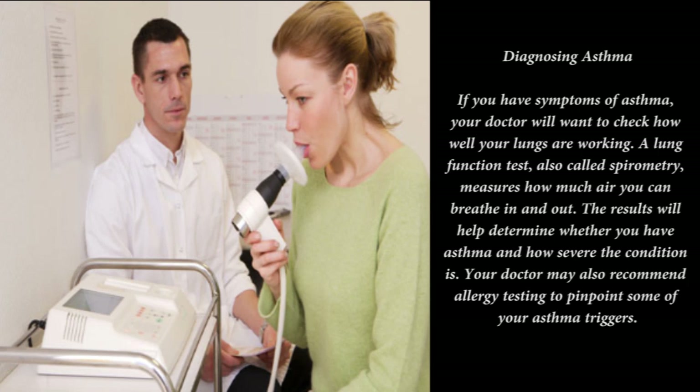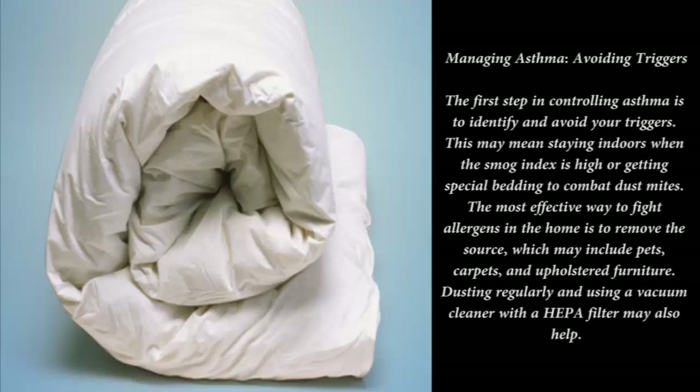Managing asthma — allergy shots: if you can't avoid some of the allergens that cause your asthma attacks, your doctor may recommend allergy shots. These shots help desensitize you to particular triggers and may lessen your asthma symptoms. An allergist can help determine which shots are right for you.